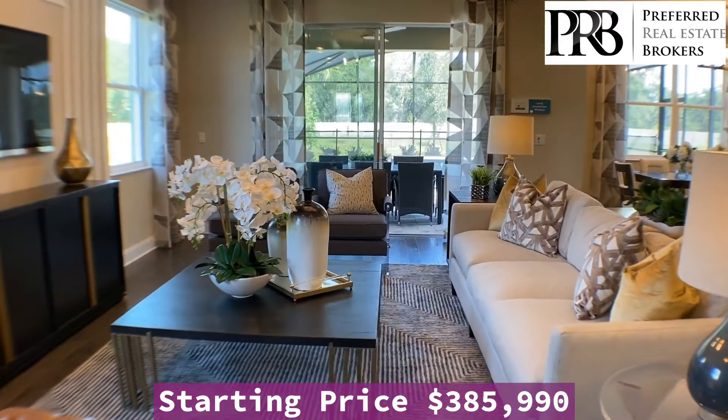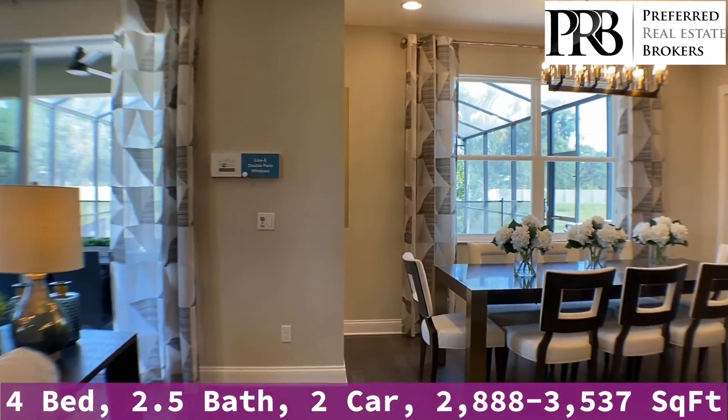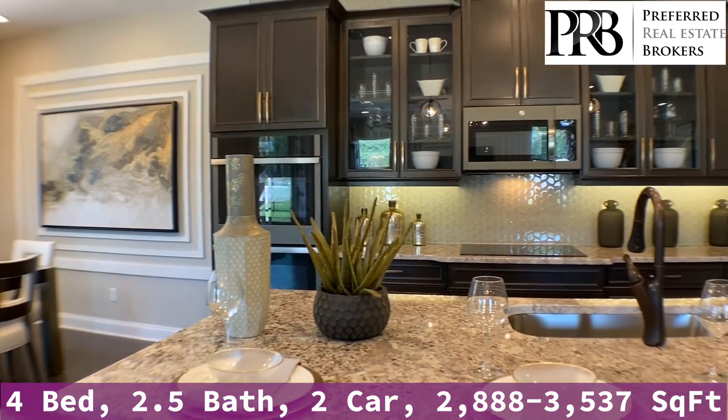Style Smart Design is what MI Homes is known for. Look over to the right — you're going to have a separate dining area and that leads right back into the kitchen area, and a very spacious, oversized countertop.